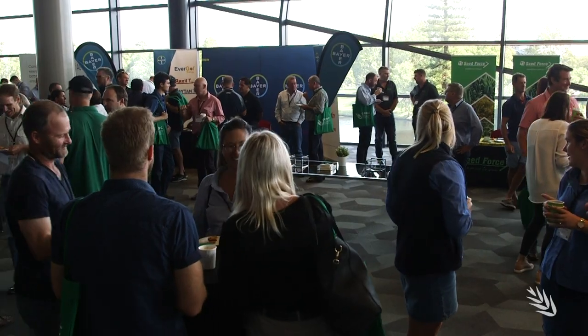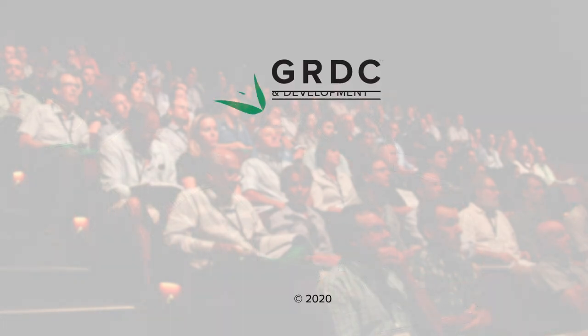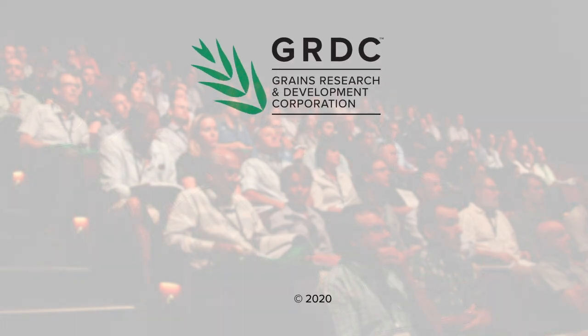This video is one in a series of update videos recorded at the 2020 GRDC Grains Research Updates. Go to the description bar below for the latest information, links, and resources.